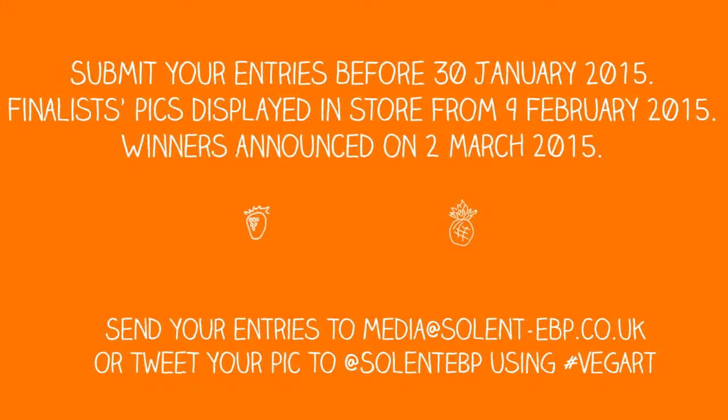The competition closing date is the 30th of January 2015. Launch is in store on the 9th of February 2015. The celebration and winner announcement is the 2nd of March 2015. Send your entries to media@solent-evp.co.uk. If you want to upload them to Twitter as well, use hashtag #vegart at solenevp.